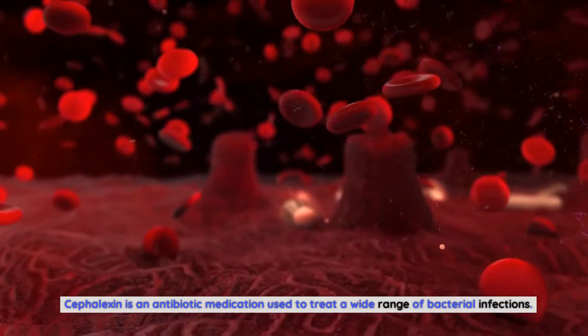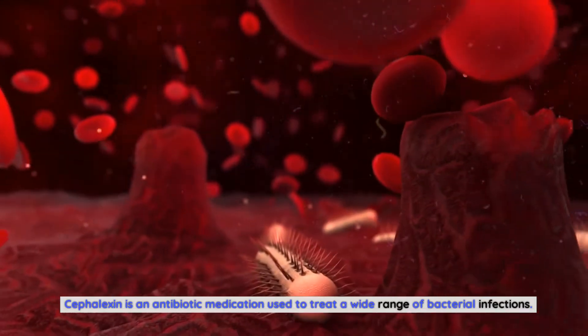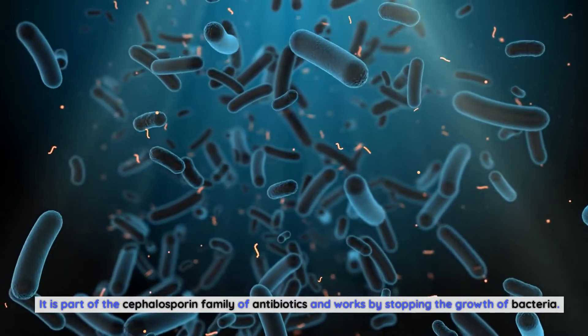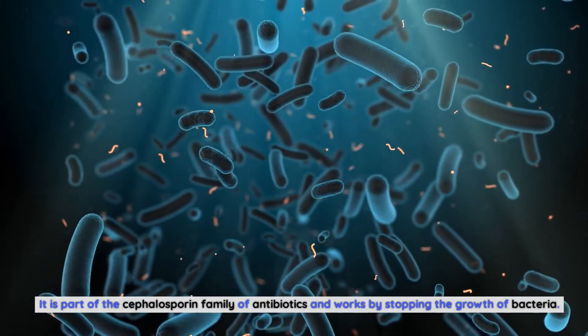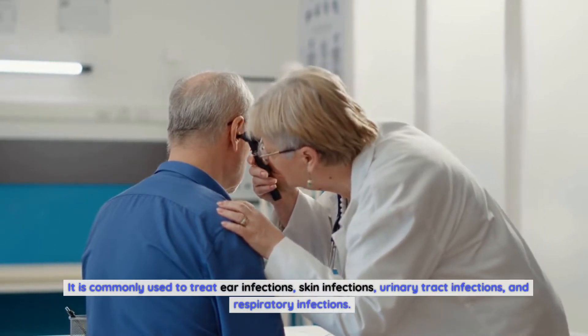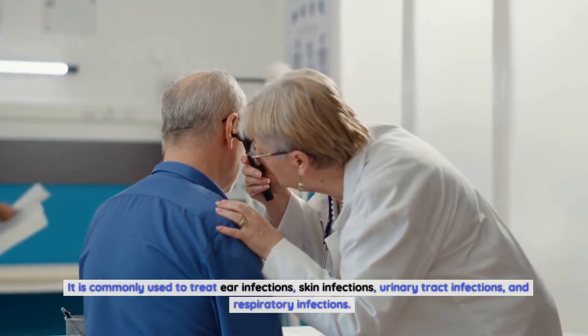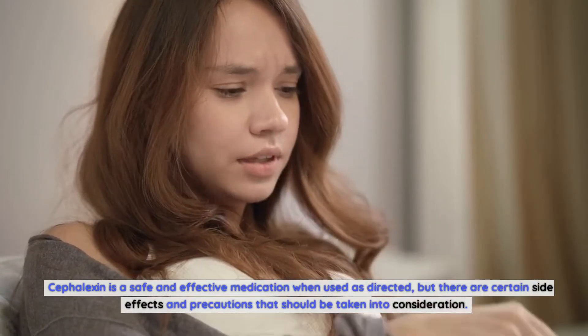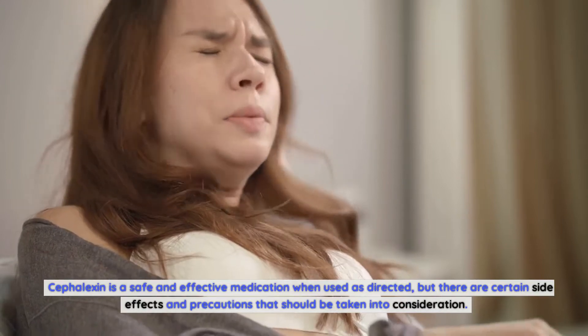Cephalexin is an antibiotic medication used to treat a wide range of bacterial infections. It is part of the cephalosporin family of antibiotics and works by stopping the growth of bacteria. It is commonly used to treat ear infections, skin infections, urinary tract infections, and respiratory infections. Cephalexin is a safe and effective medication when used as directed, but there are certain side effects and precautions that should be taken into consideration.